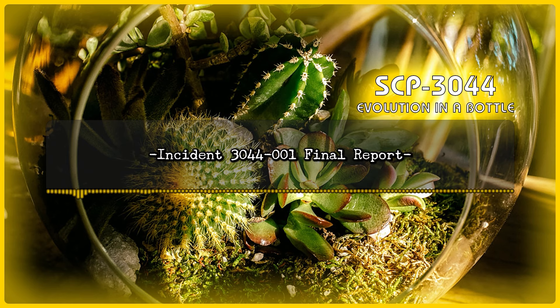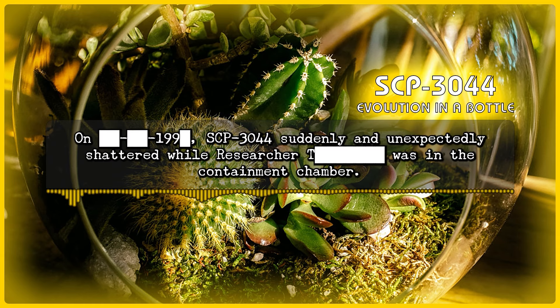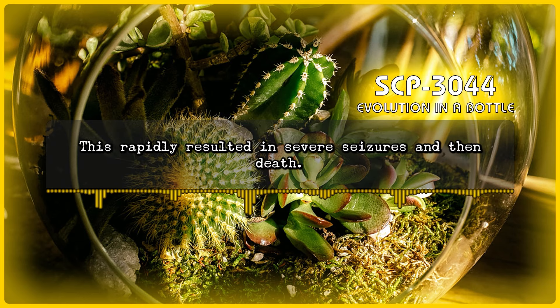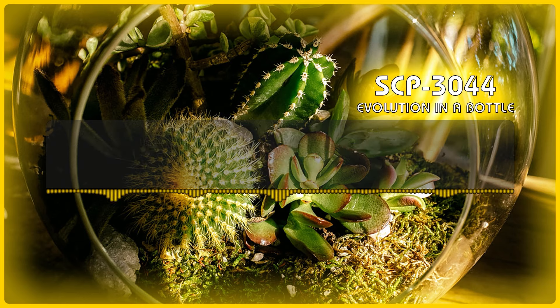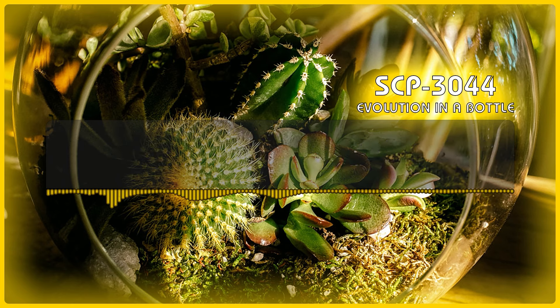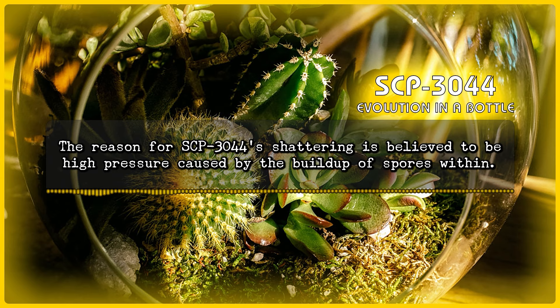Incident 3044-1, Final Report: On [Redacted], 1990 [Redacted], SCP-3044 suddenly and unexpectedly shattered while Researcher T was in the containment chamber. The current instance of SCP-3044-1, in this case consisting of a large variety of fungal spores, was released into the air and inhaled by Researcher T. This rapidly resulted in severe seizures and then death. Over the course of the next hour, Researcher T's body, clothing, and all non-metallic objects on their person were completely consumed by the fungus. The reason for SCP-3044 shattering is believed to be high pressure caused by the buildup of spores within.